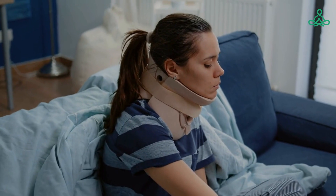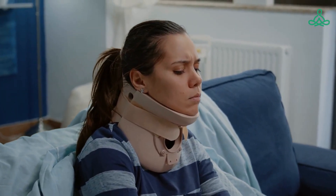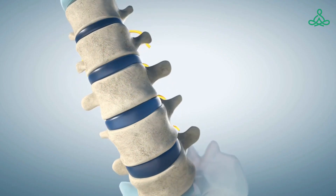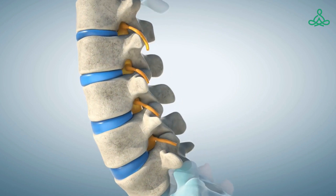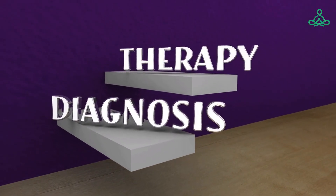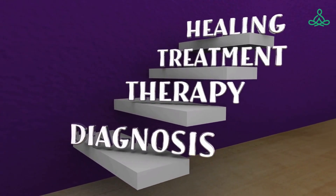In conclusion, ankylosing spondylitis is a chronic autoimmune inflammatory rheumatic disease that affects the vertebrae and joints of the spine and pelvis. Cryotherapy, or whole body cryotherapy (WBC), has been found to be an effective treatment for reducing inflammation and pain in patients with AS. WBC should be done under medical supervision and should be part of a comprehensive treatment plan that also includes regular exercise and physical therapy, medication, and a healthy diet.